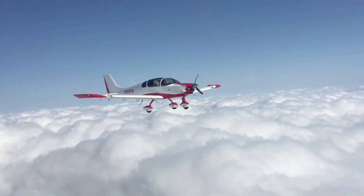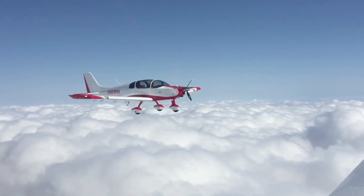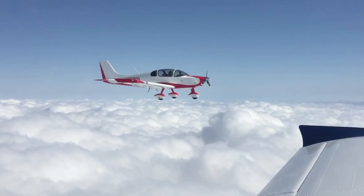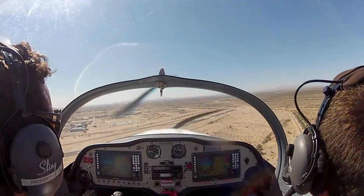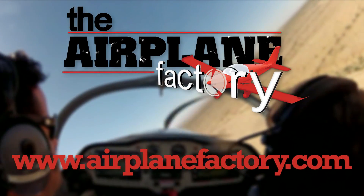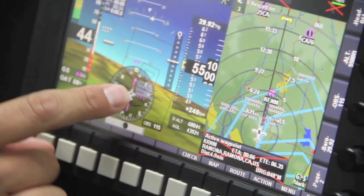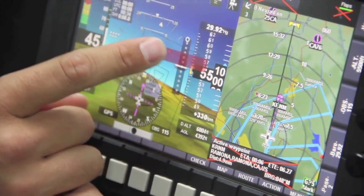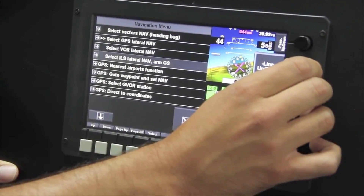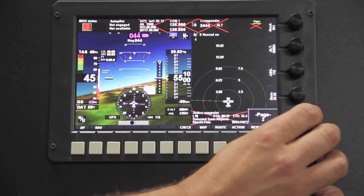Aero TV is brought to you by the Sling 4. Based on the popular Sling 2 LSA, the Sling 4 was designed to be the most practical and desirable lightweight four-place experimental aircraft on the market. Find out more about this 115 horsepower turbocharged airplane at airplanefactory.com. Since 2001, MGL Avionics has produced avionics for experimental and light sport aircraft. The flagship product is the IEFIS, a comprehensive next-generation flight, engine, and navigation instrument designed to meet the demands of the modern pilot. See more at www.mglavionics.com.